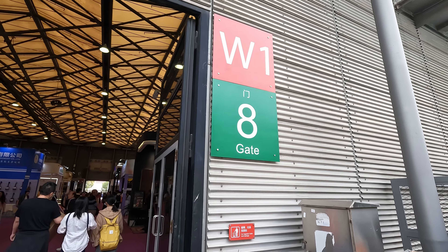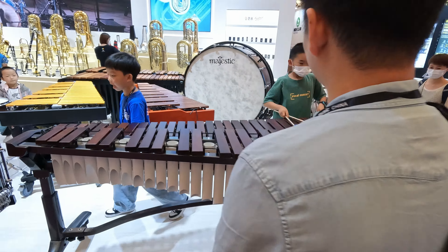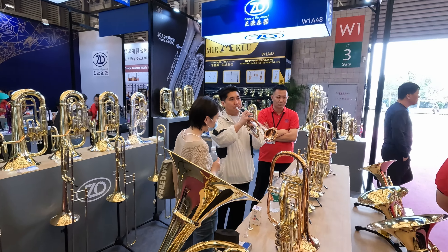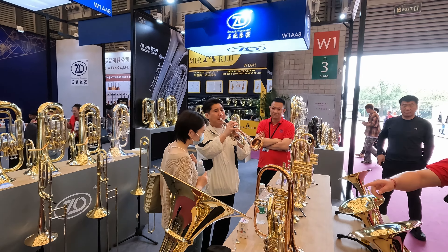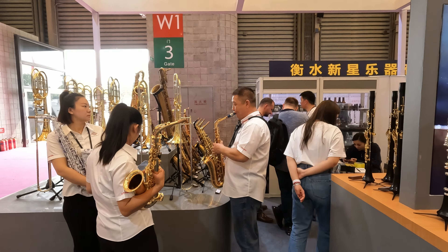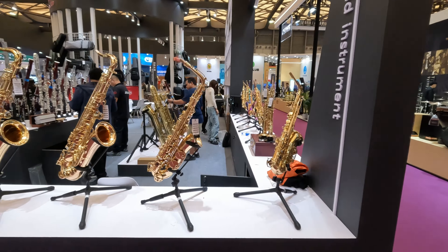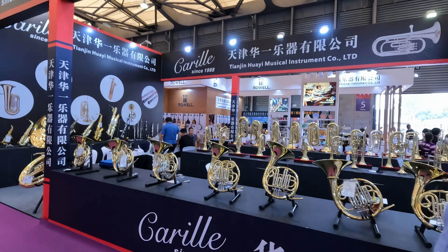And the last west hall W1 - more guitars, some different classical instruments so xylophone, some brass. Now in China you often see a lot of people playing saxophones in parks - that's another popular instrument here. As you can see, a lot of local manufacturers.